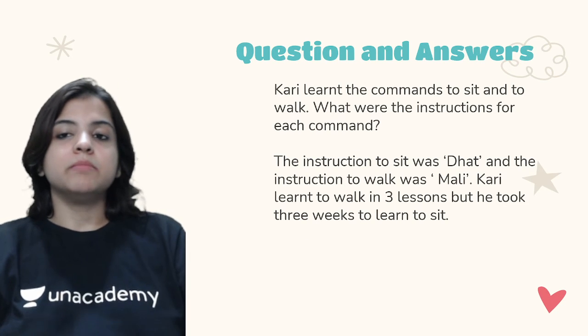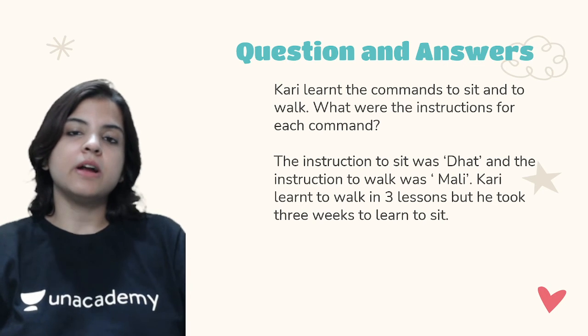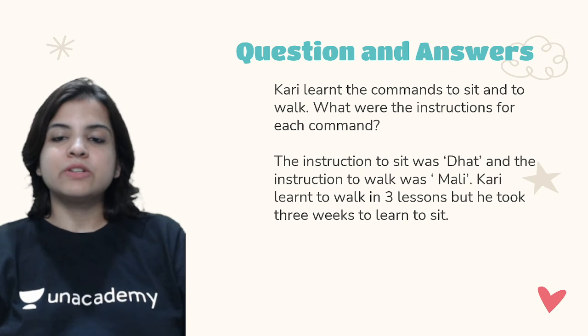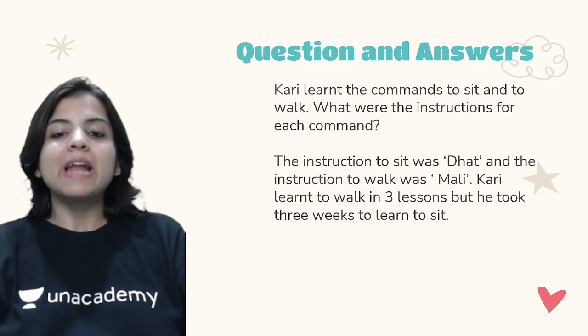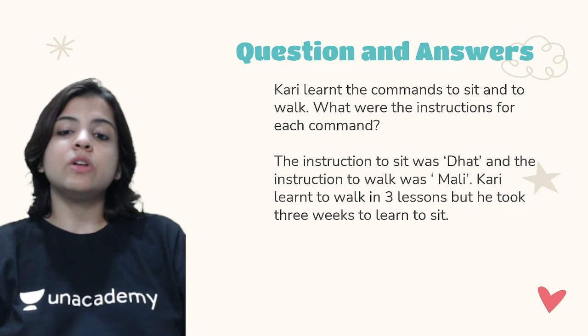Kari learnt the commands to sit and to walk — what were the instructions for each command? The instruction to sit was 'dhat' and the instruction to walk was 'mali.' Kari learnt to walk in three lessons, but he took three weeks to learn to sit.